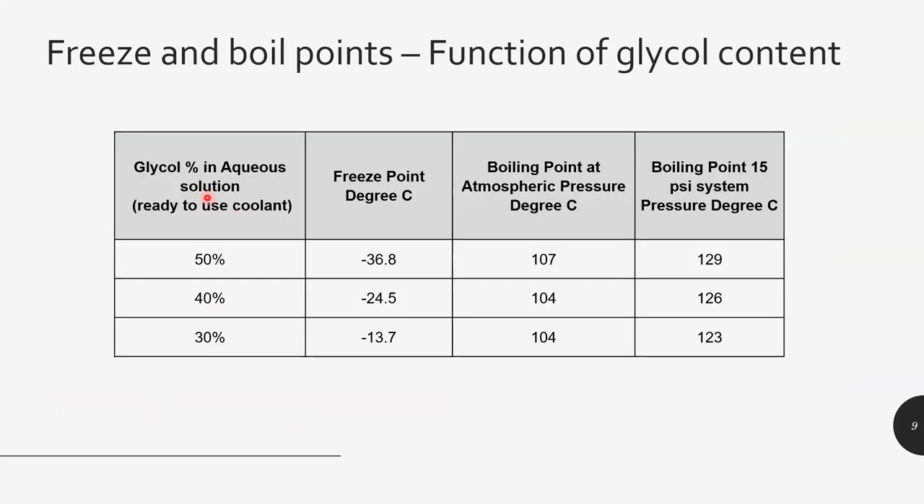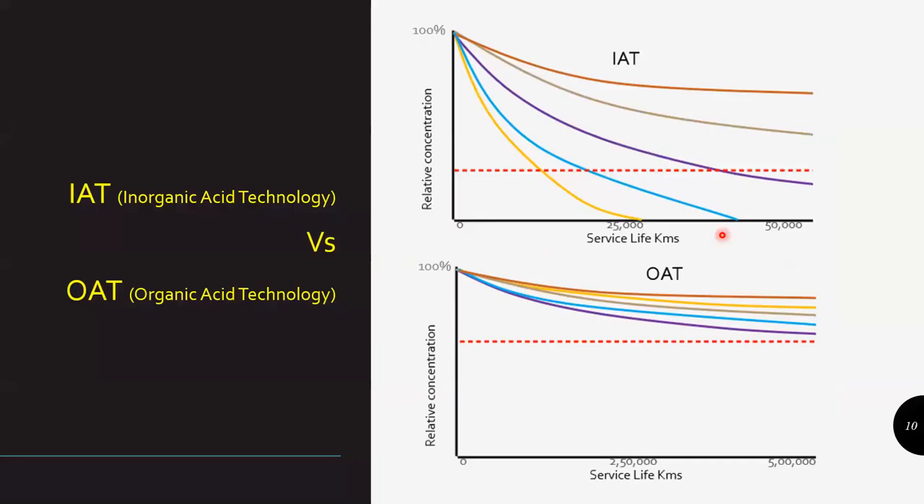In a ready-to-use coolant with around 50% glycol, it will give a freeze point of around minus 36 degrees C and elevate the boiling point from 100 to 107 degrees C. The boiling point is further elevated by using a pressure cap — generally a 15 PSI pressure cap is used on a vehicle, which takes this to about 129 degrees C. This shows the contribution of glycol to the formulation.